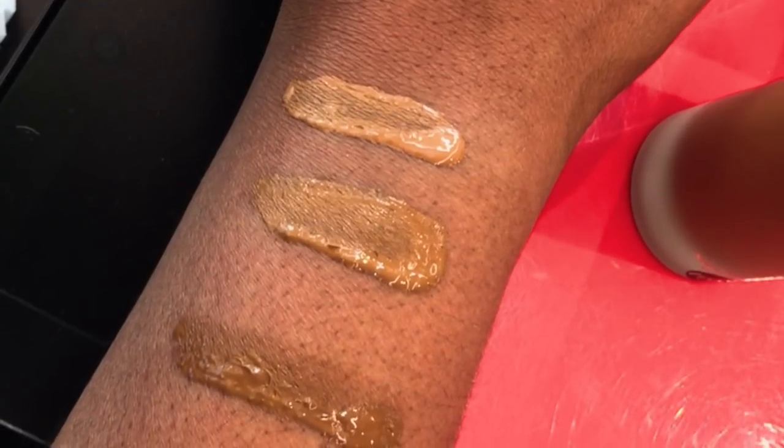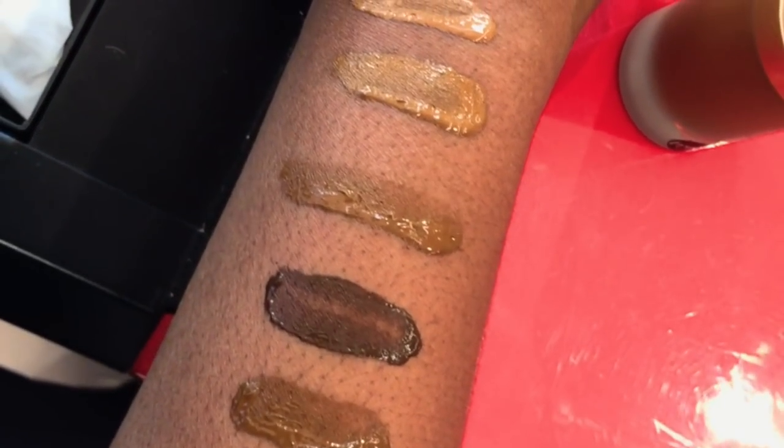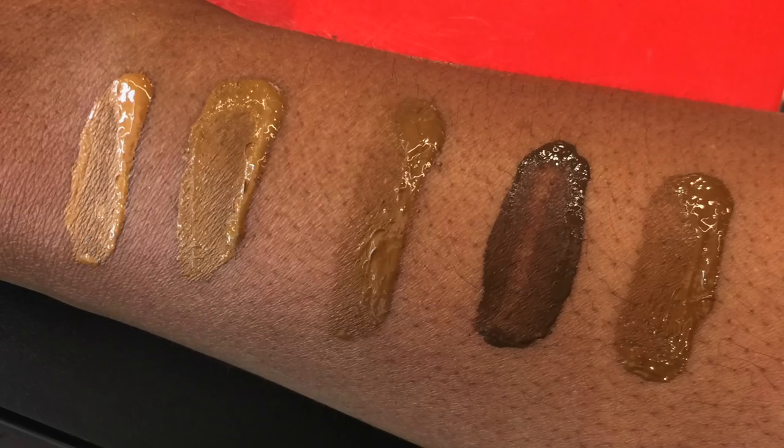The first shade is Maple. I believe Maple is already part of their four initial shades that came out in 2015. See how Maple has an even mix of tone on my arm — it's not showing up too warm, it's not showing up cool, it's not showing up gray. It has a nice even mix of color, which indicates to me that it's a neutral shade.